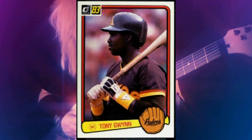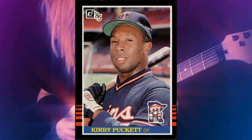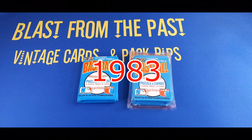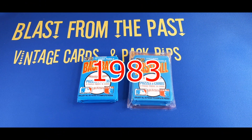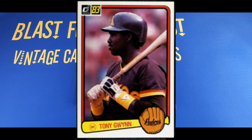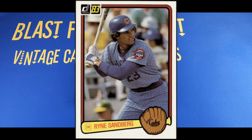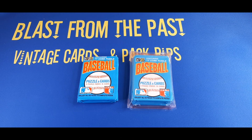Rippin' Into 80s Donruss! Anybody that knows anything about baseball cards knows that '83 was the year that gave us Tony Gwynn's rookie card, Wade Boggs' rookie card, and Ryne Sandberg's rookie card. These are perennially known as the big three. Topps, Donruss, and Fleer all had versions of these cards in 1983. We're going to try and find the Donruss versions of them.